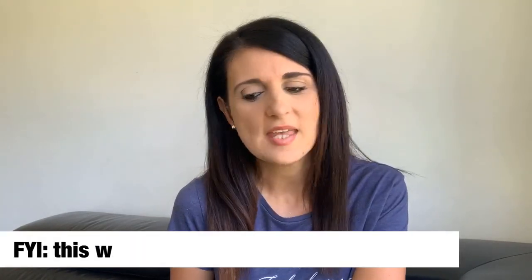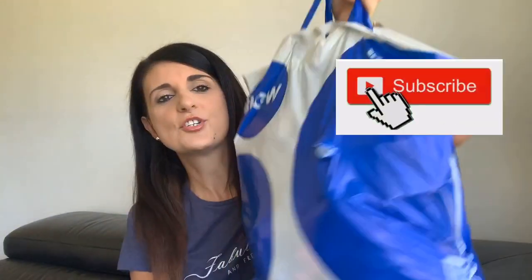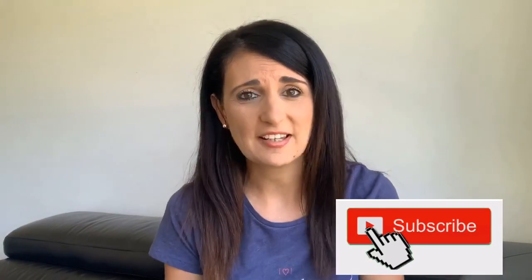Hi everyone! This is a very random haul, one I wasn't actually planning on doing. I've just got back from the shops and picked up some goodies from Big W, so I thought why not share it with you guys. You guys tend to love hauls and I haven't actually done a Big W one before. So I thought I might as well do it before I unpack everything. This is my big bag of stuff and it's actually really, really heavy.